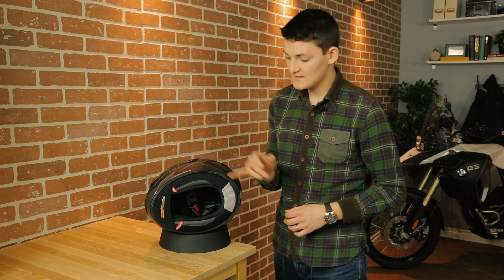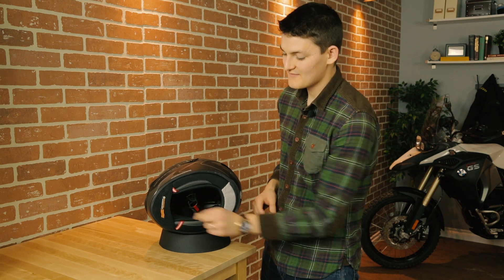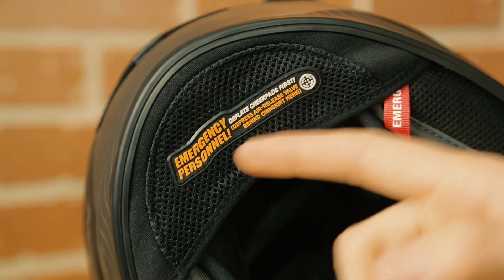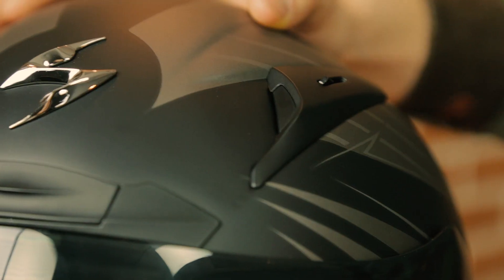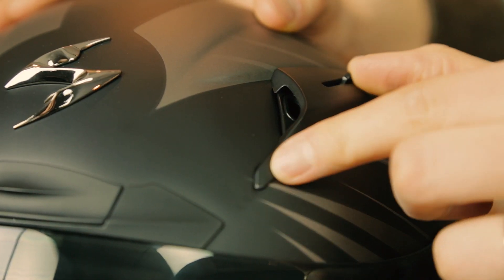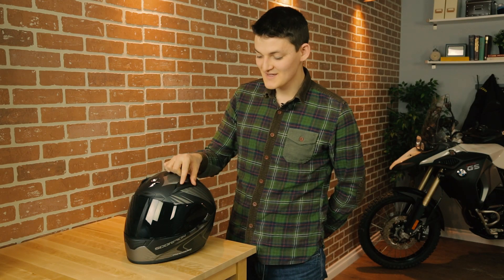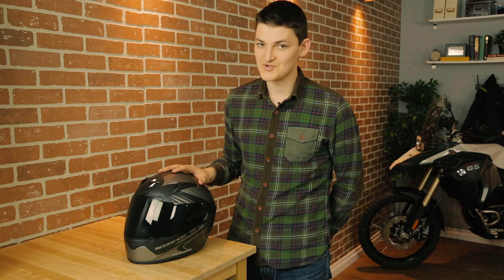Of course the R2000 is Snell rated with emergency release cheek pads. It does suck that the paramedic instructions are written on the chin curtain, as I would probably remove that for hotter track days. But I do enjoy the fun font — it seems to say 'howdy doody sir, please don't break my neck.' Ventilation is powerful; I can actually feel little torrents of wind hitting against my skin. Because the cowls close at the openings, I don't trap any whistling vortices of air in here. It's much quieter that way. However, good luck finding the tiny vent toggles with your gloves on — this is the kind of helmet you set up in the pits before you ride, not during.